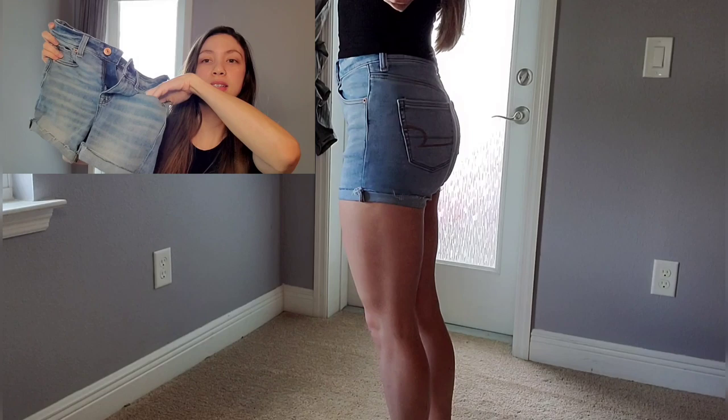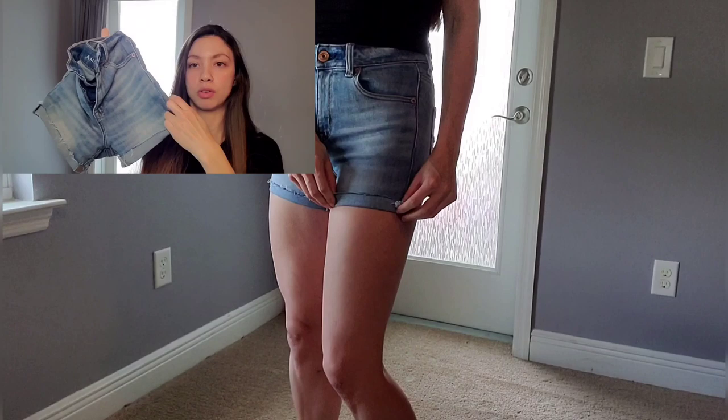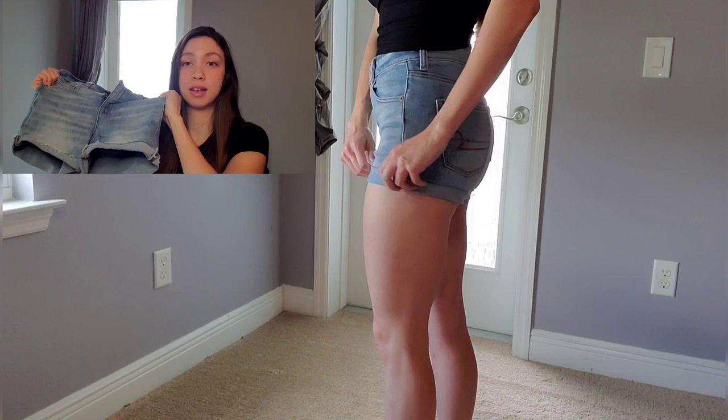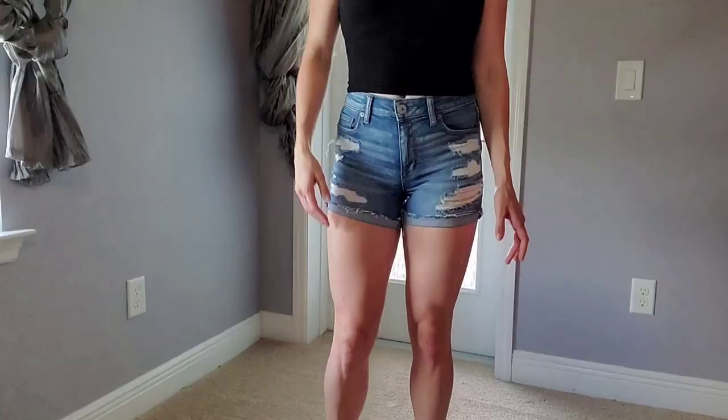These are the high-rise shorty — they all have real pockets and the hem can be left down or folded up, since the ends are a little frayed. I don't usually go for frayed but they're not that bad. You can fold it up again if you like; I don't really like to do that because it just feels tighter in that area — not so much because it's too short, I think it still covers a decent amount even with it folded.